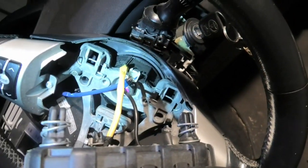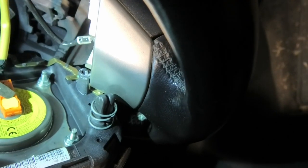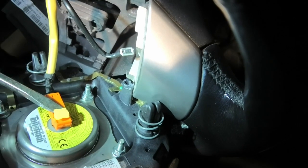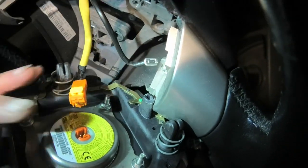Then pull off the ground wire from the airbag and pull up the little plastic clip just a little bit, and you'll be able to unplug the airbag and move it out of the way. Then you need to unplug that plug.